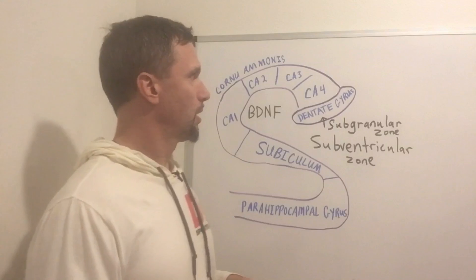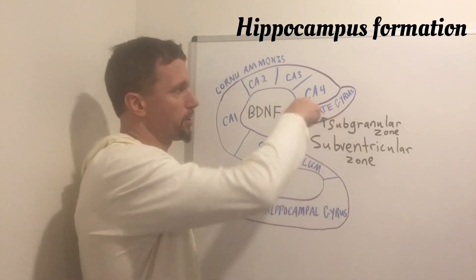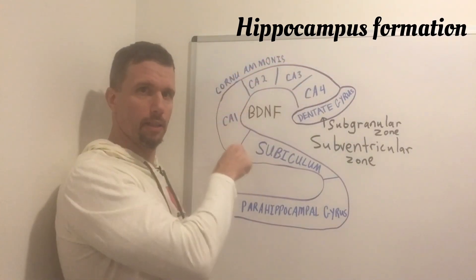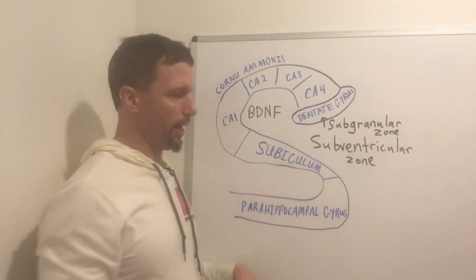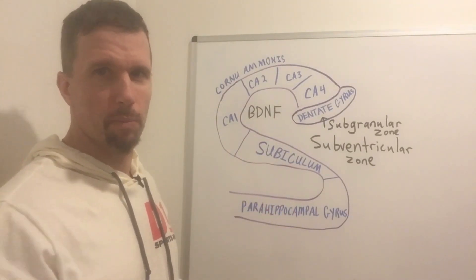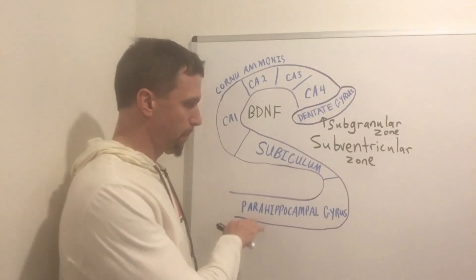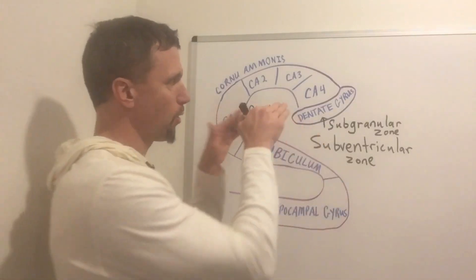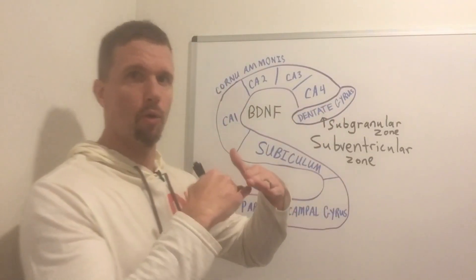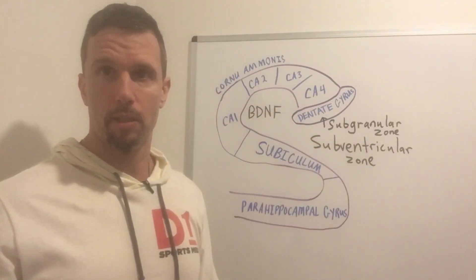Inside the dentate gyrus — this is the hippocampal formation. We have three parts: the dentate gyrus, the cornu ammonis subdivided into four parts, and the subiculum. Then we have the parahippocampal gyrus, which is in proximity and has a functional role, but it's not technically part of the hippocampal formation. Zeroing into the dentate gyrus, there's a granular layer, and right below that is the subgranular zone — that's where the neurogenesis takes place.